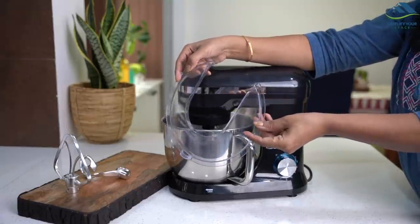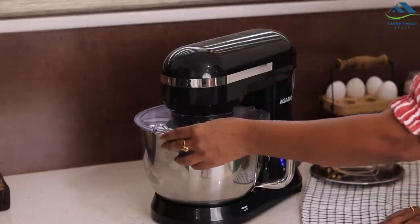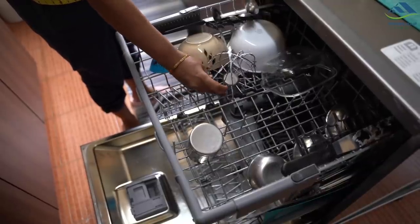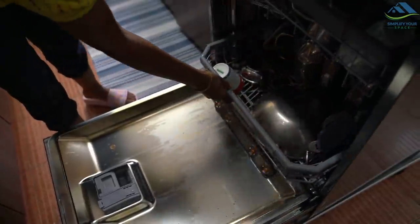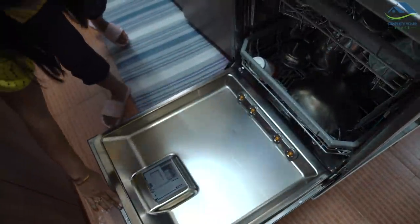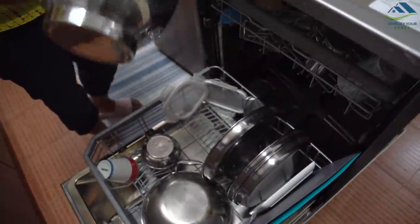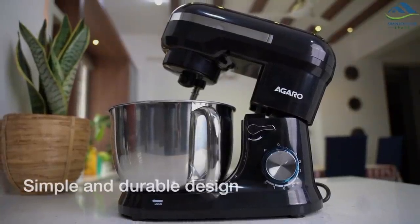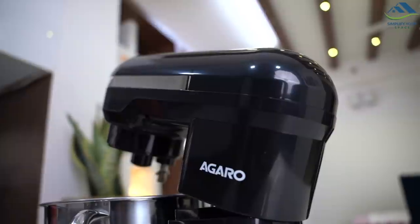It also includes a cover shield to keep the area mess-free from flying dough. The bowl and attachments are very easy to clean and maintain. If you have a dishwasher, you do not even have to think about washing the bowls and accessories. The Royal Stand Mixer is made of good quality plastic body, hence it is very durable.